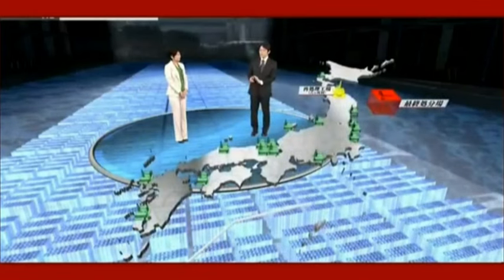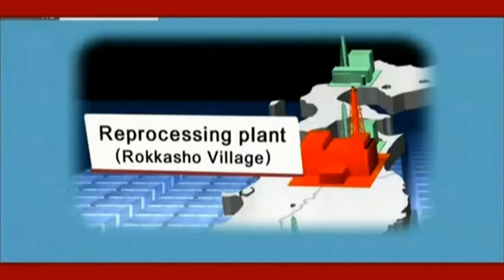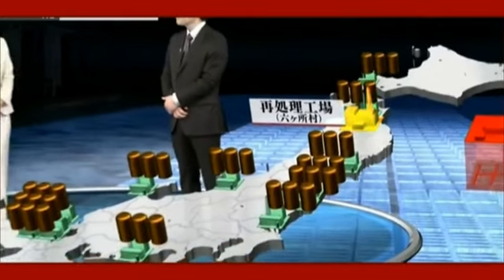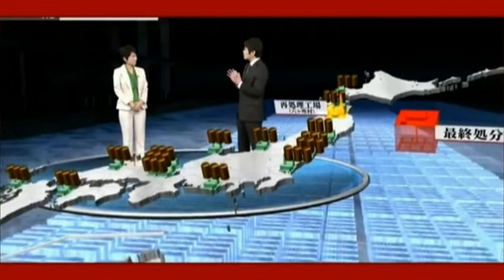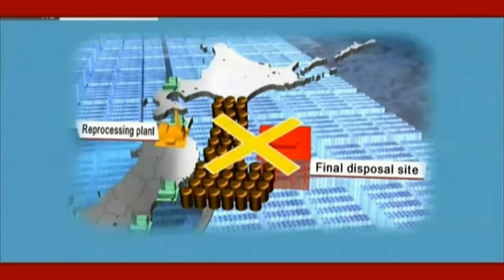Japanese regulations require that all spent fuel be reprocessed, so it can't be disposed of as waste like in Switzerland — this is one of the factors holding back the disposal of radioactive waste in Japan. The reprocessing plant in Rokasho Village in Aomori encountered many problems and has not yet started full-scale operation. Consequently, spent fuel is piling up in nuclear power plants around the nation. Even if a site is constructed, the rules prohibit disposal without reprocessing — that's why the disposal of spent fuel is still at a standstill.